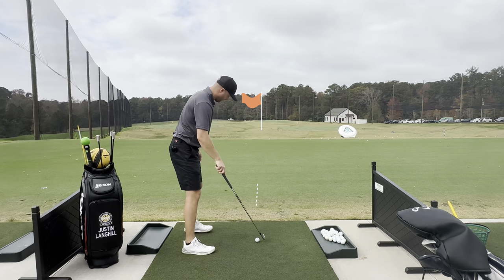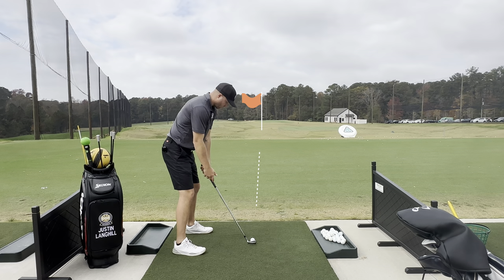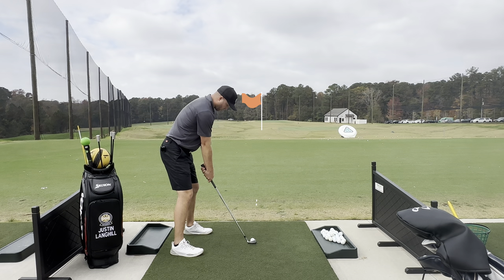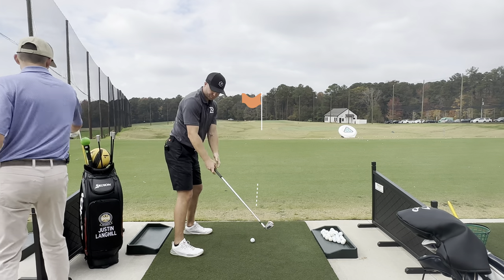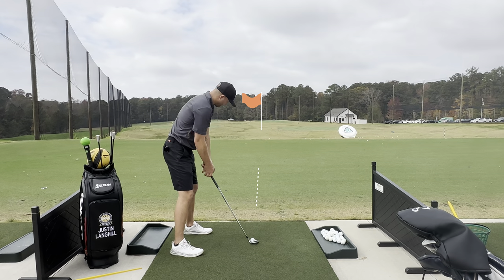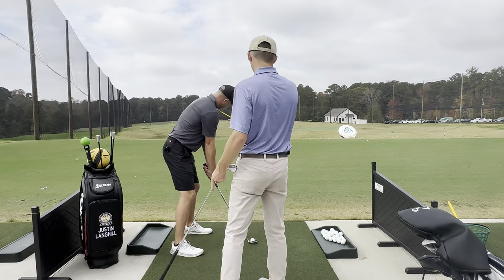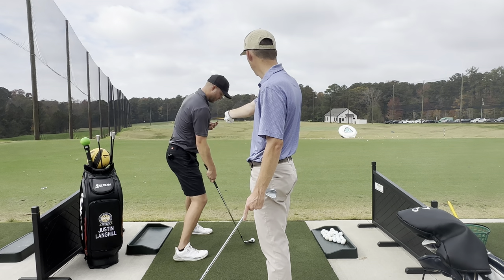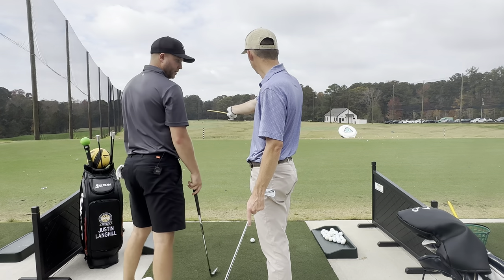A right-handed golfer might try to hover the club with that right arm, and you can see that the shoulder line ends up super left of the target. So even if your feet are aligned properly, the dominant right arm will cause takeback issues. I can put an alignment stick here to show — that's well left of the target, nowhere near it. A lot of right-hand dominant people will do that.